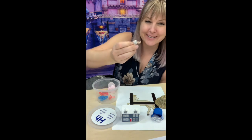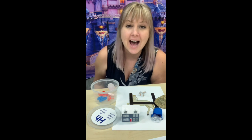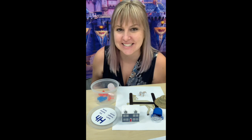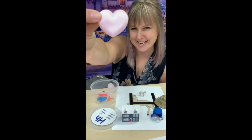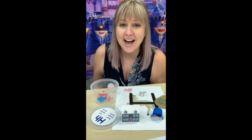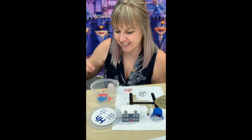A horse. Yes, everyone say horse with me. Ready? H, H, H, horse. H, H, H, horse. Good. What shape is this? It's a heart. Very good. H, H, H, heart. H, H, H, heart. Good.